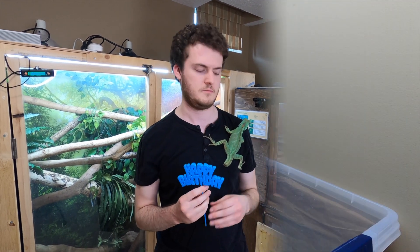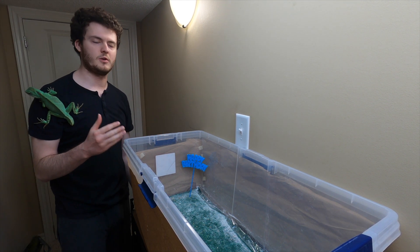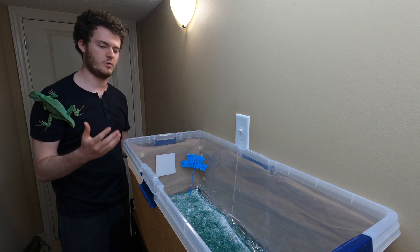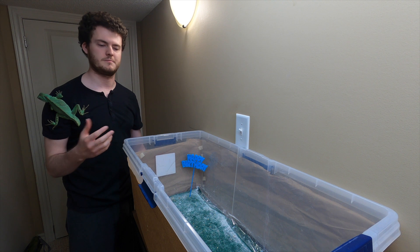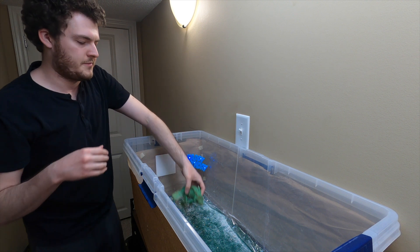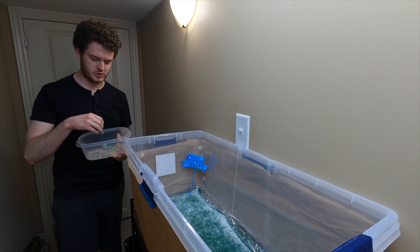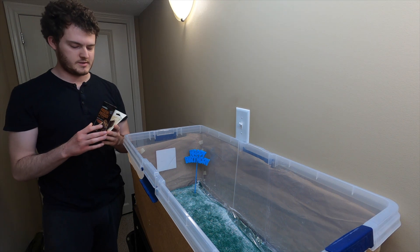Some of the older viewers might know this is our feeding station — this is where we feed the water dragons. We just put them in here and put the food item in with them, and it gives them a chance to run around and kind of hunt the cricket or the super worm. Today we are going to be feeding hornworms, which she really likes, plus they're really healthy. We'll also be feeding dubia roaches.